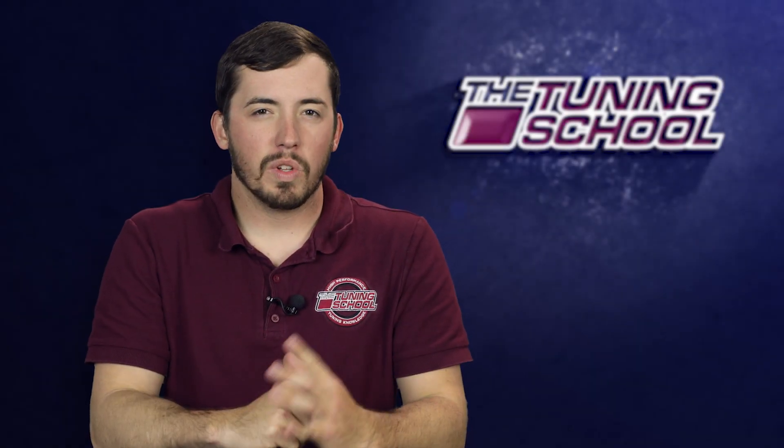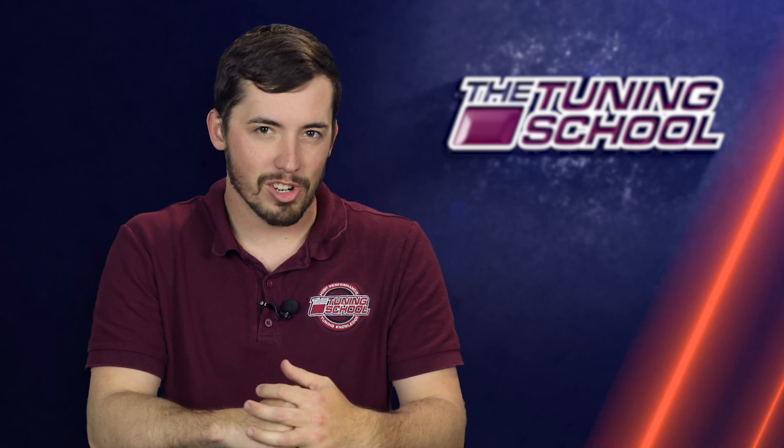Hey everybody, it's Brett here with The Tuning School and on this Tech Tuesday we're going to be talking about HP Tuners auto save feature.